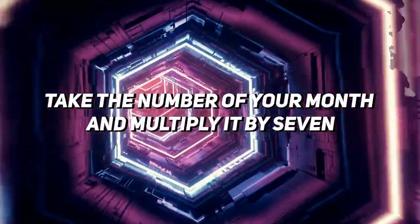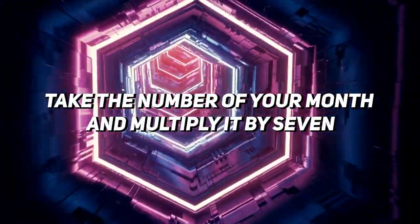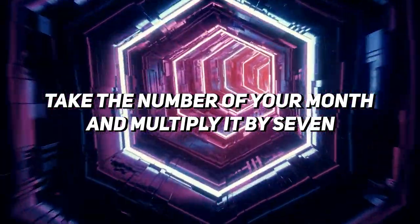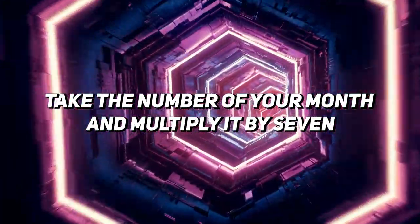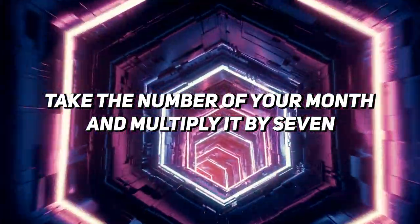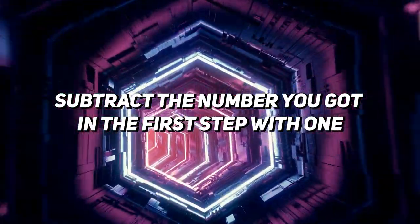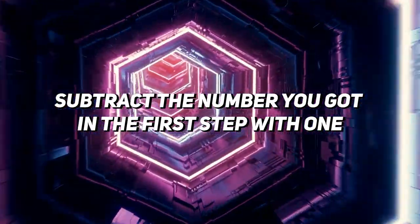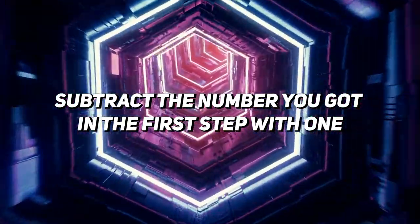Let's start. Take the number of your birth month and multiply it by seven. For example, if I'm born in August, I multiply eight and seven — my answer will be 56. Multiply your birth month by seven. Now subtract one from the number you got in the first step. From 56, I'll reduce one, and my answer becomes 55.